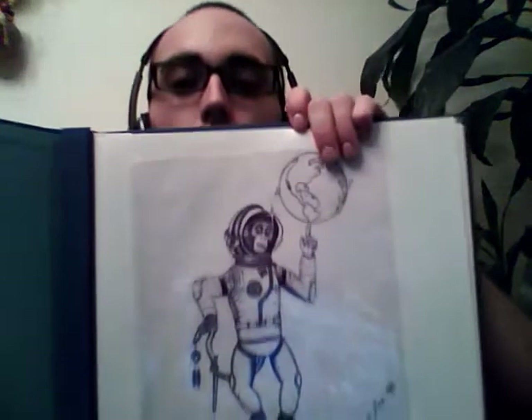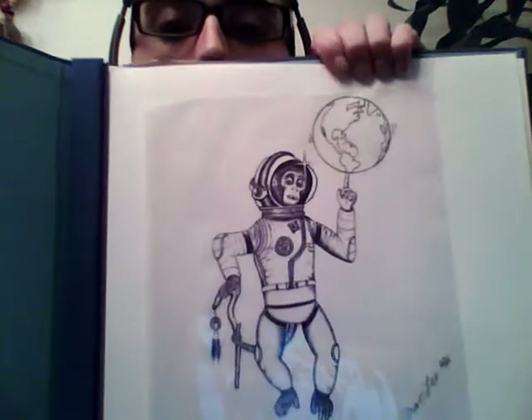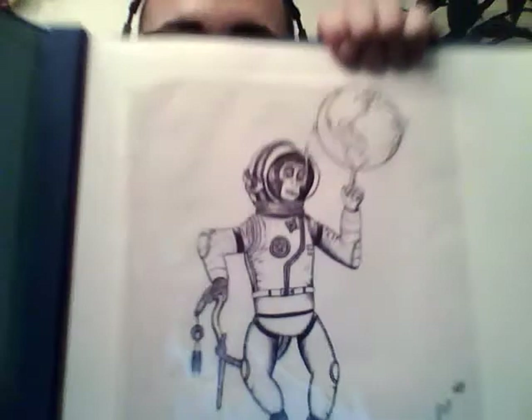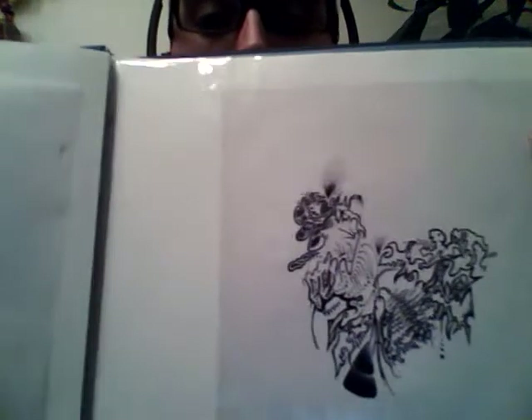Hey YouTube! As I promised, here's a little something I can do — some more art. This is a ballpoint drawing I did of a little space monkey. And then another thing — these are just doodles, nothing serious, just random stuff.